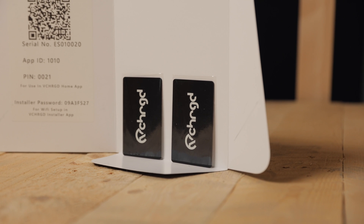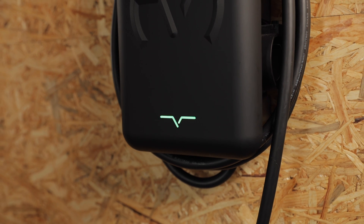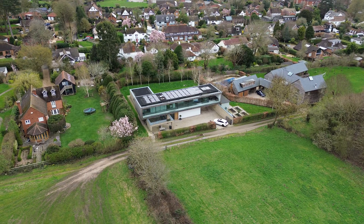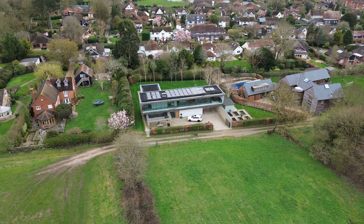RFID usage is for chargers that have it built in - and not every charger does, so it's worth checking if it's useful to you. RFID will require you to tap a card that comes with the charger or is registered to it after you take ownership. This allows you to authenticate charging - you could leave the card at home for guests coming over, or if you rent the property out, leave an RFID card so tenants can tap it and charge whenever they arrive.